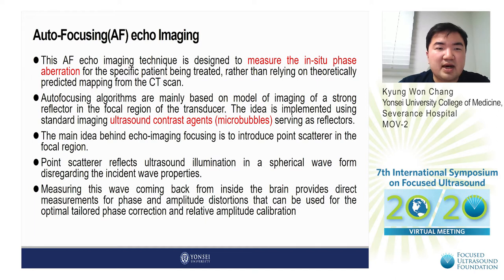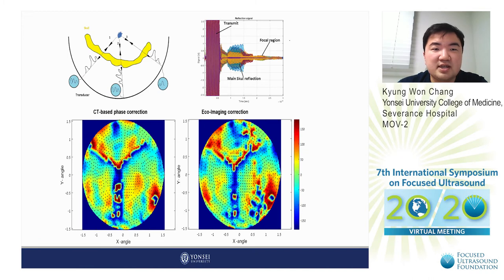The main idea behind echo imaging focusing is to introduce a point scatterer in the focal region. The point scatterer reflects ultrasound illumination in a spherical waveform disregarding the incident wave properties. Measuring this wave coming back from inside the brain provides direct measurements for phase and amplitude distortions that can be used for optimal tailored phase correction and relative amplitude calibration. Measuring the wave amplitude from the reflected focal regions makes echo imaging correction more precise than CT-phase correction.